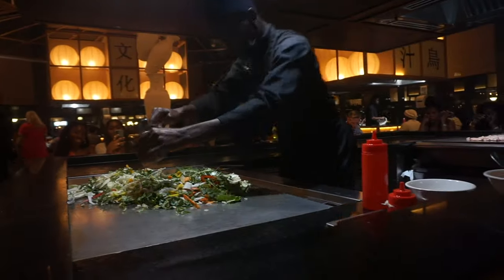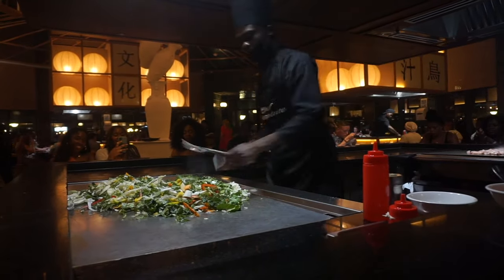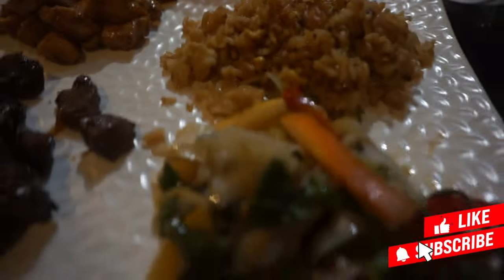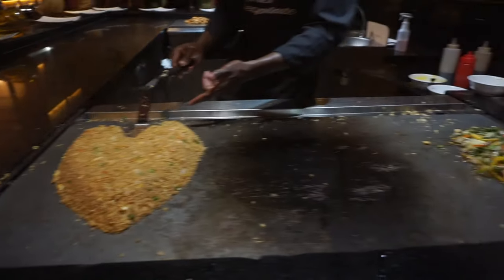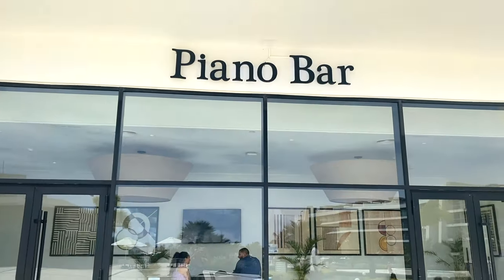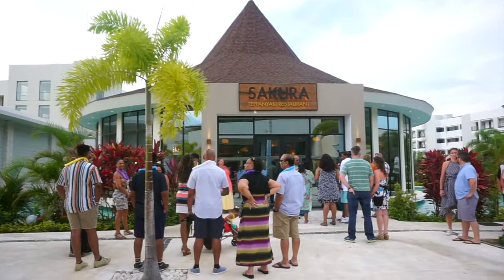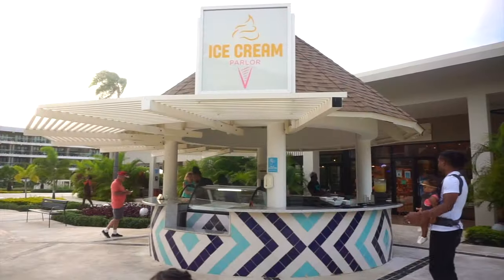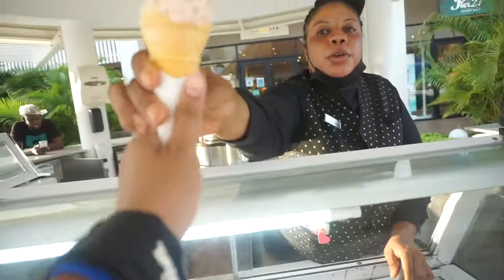Lastly, Sakura is a teppanyaki grill featuring show cooking. This is the only restaurant that requires reservations, but it's so worth it. The chefs are very entertaining and the food was good — it made the trip more memorable. Reservations for this restaurant can be made at the piano bar, so be sure to show up early to reserve your spot because a line usually forms. After dinner, don't forget to stop and get some ice cream at the ice cream shop. They have several different flavors, but I tried the cookies and cream, which I enjoyed.